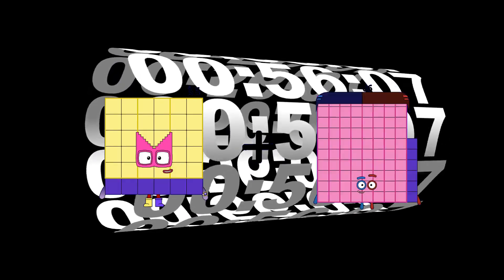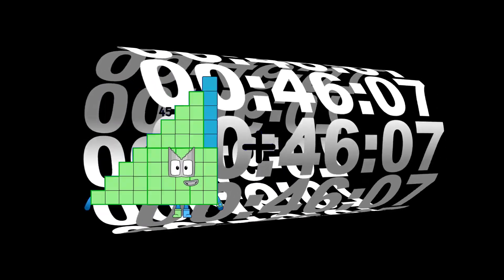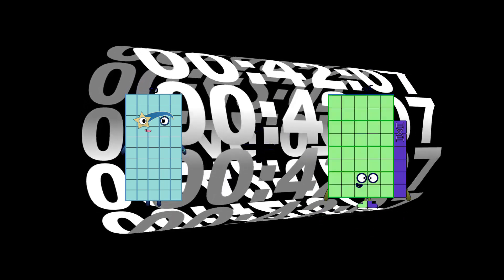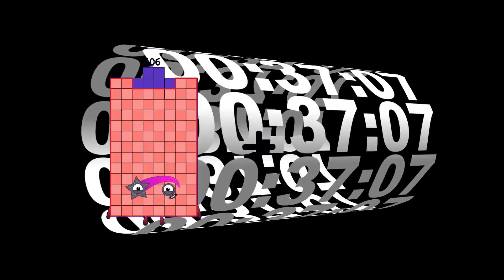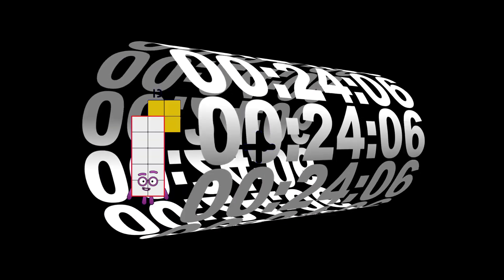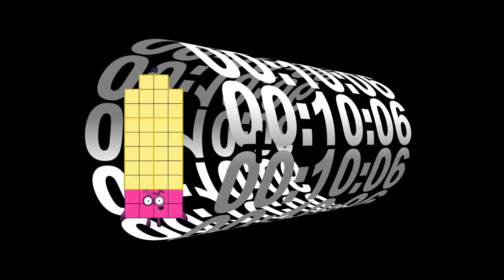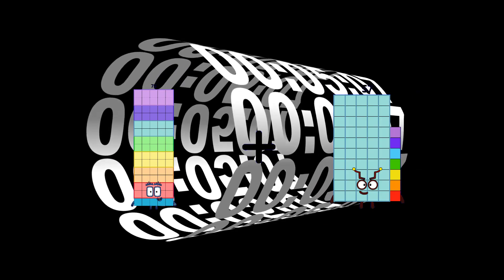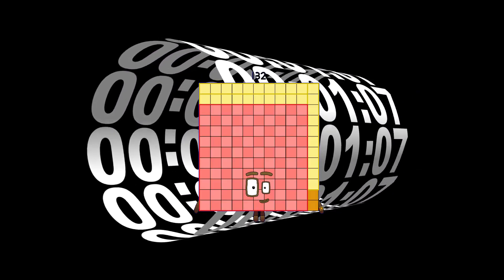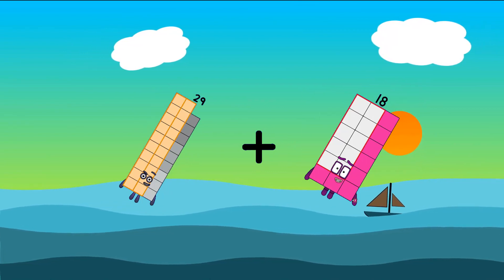Thirty-six plus seventy-three equals one-hundred-thirty-nine. Fifty plus forty-four equals ninety-four. Ninety-seven plus one-hundred-two equals ninety-seven. Ninety-seven plus fifty-four equals one-hundred-fourteen. Seventy-five plus fifty-seven equals one-hundred-thirty-two. Twenty-nine plus eighteen equals forty-seven.